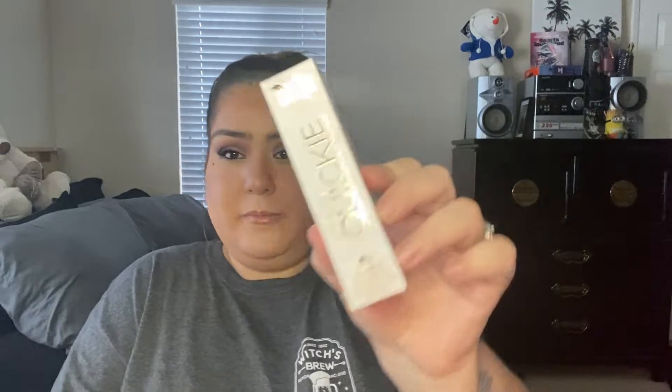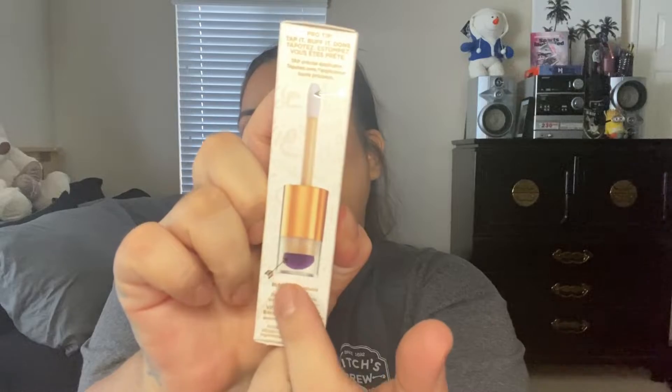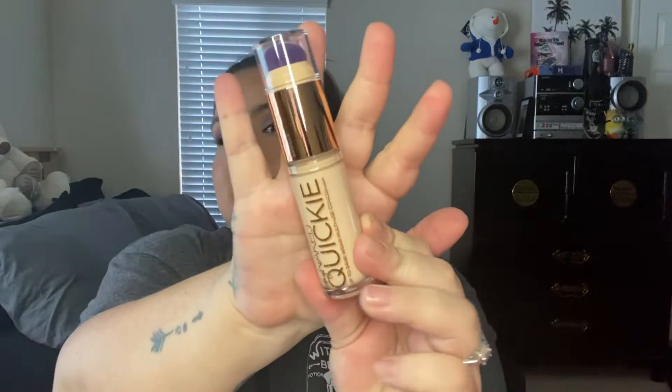I also picked up the Urban Decay Stay Naked Quickie Up to 24 Hour Wear Multi-Use Concealer in shade 40NN Light Medium. This is new and I haven't looked at any reviews because I want my own thoughts. I'm not a fan of the applicator — I don't understand why it's there — but I'll try it. It looks dark on camera but in person it's actually pretty light. I think it'll work well, probably especially good for my under eye.